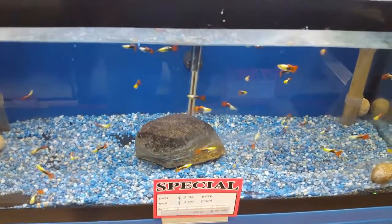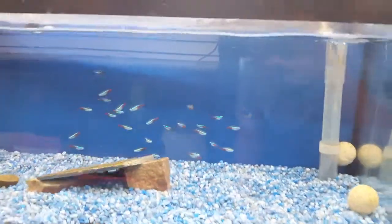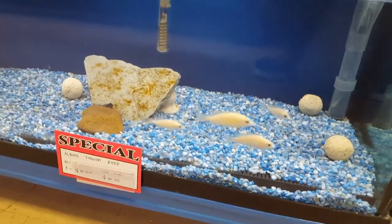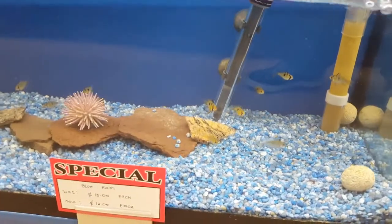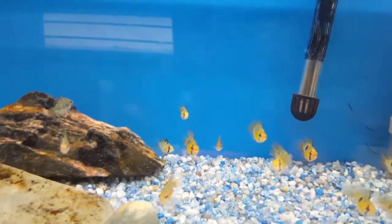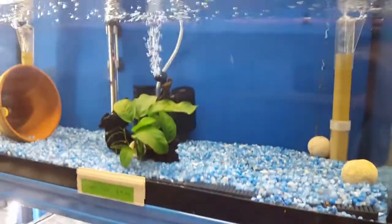Some guppies, special guppies, rainbows, rainbow neons, some albino taiwan reef, regular taiwan reef. And over here is blue rums — specials too — balloon rums. Here is balzanay, some South Americans, mini discus — they are hiding.